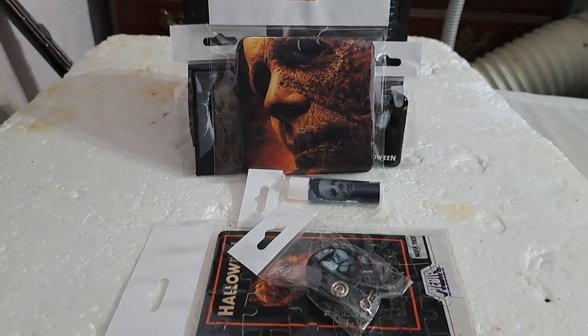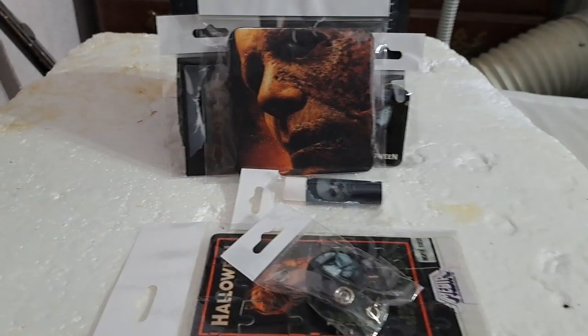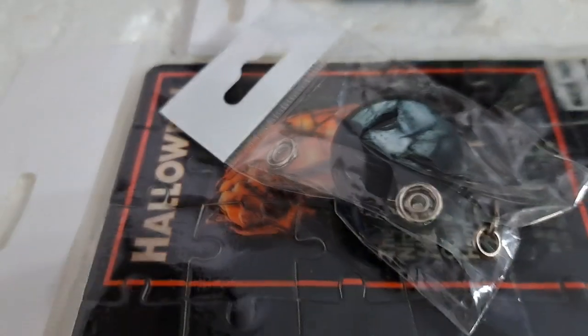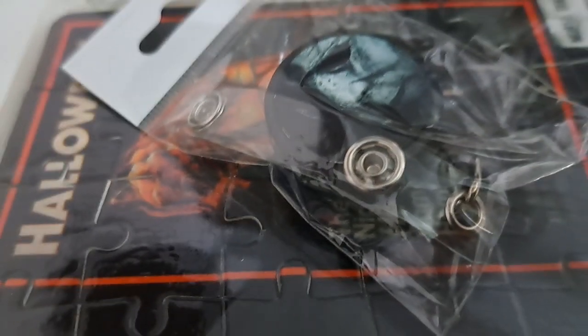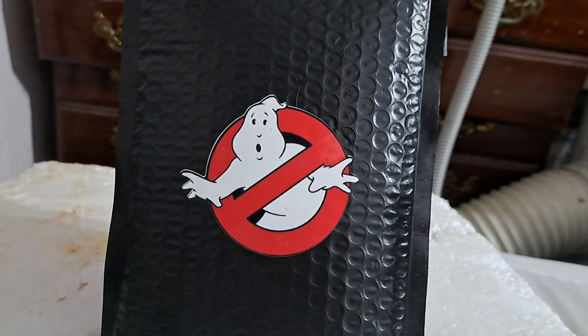So that is the first mystery blind bag. We got a patch for a denim jacket, a coaster, some Michael Myers chapstick, a puzzle which is cool, and a key holder. That was the first mystery blind bag.